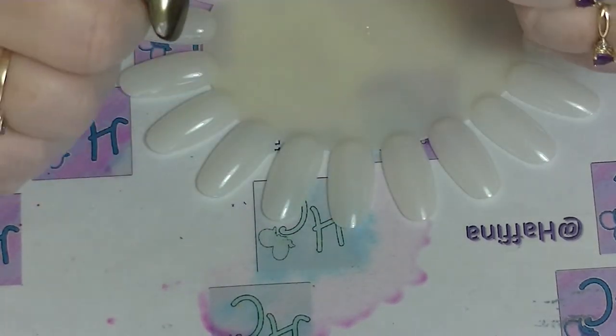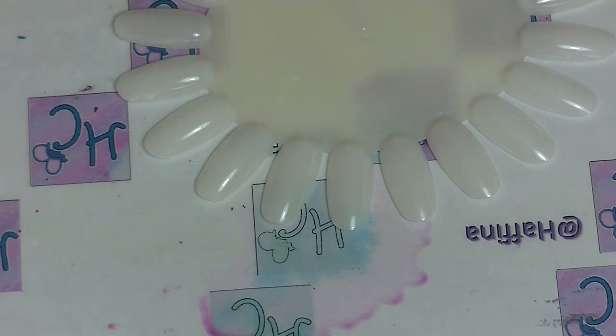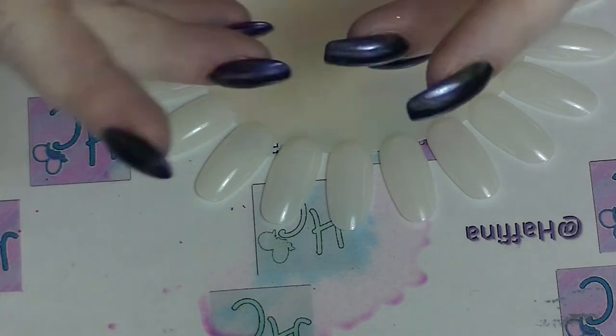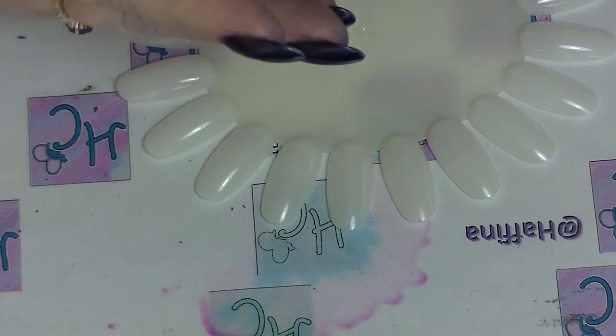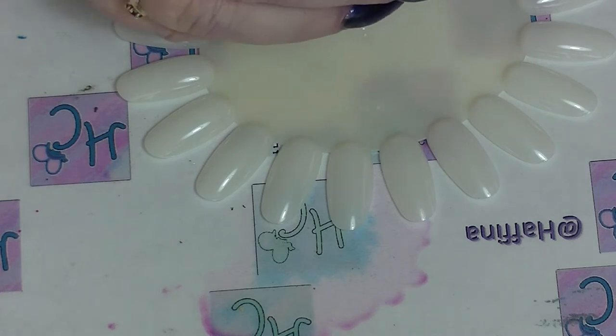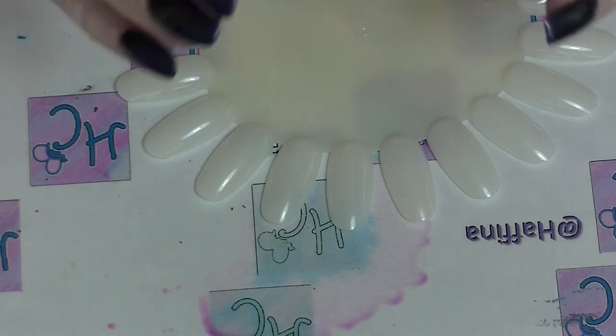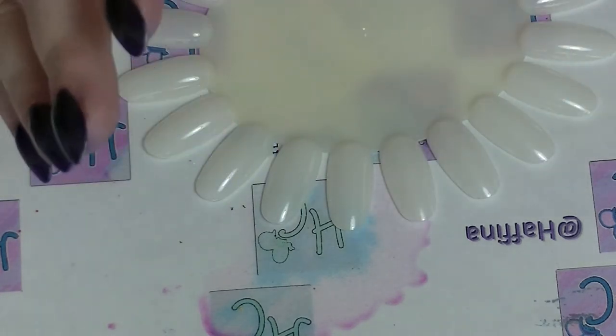Hey guys, it's Haf, I am back again. This is going to be my top 17 indie nail polishes for 2017. I probably would not have been able to do 17 in 17 last year, like in 2016, because I didn't have that many indies. This year I have picked up quite a few indies, mainly from Pretty Serious, so I have quite a few of those amongst this list.